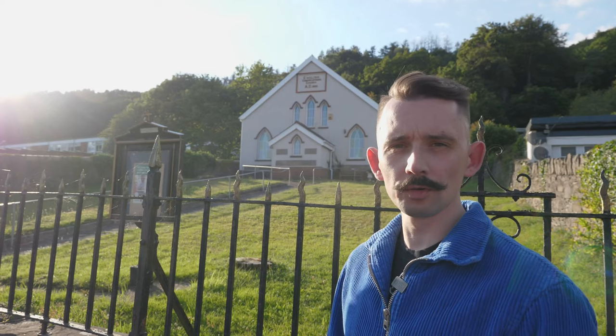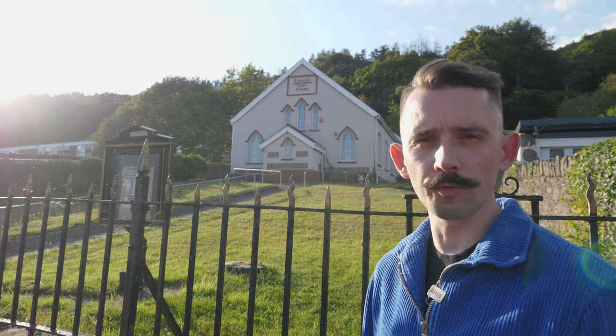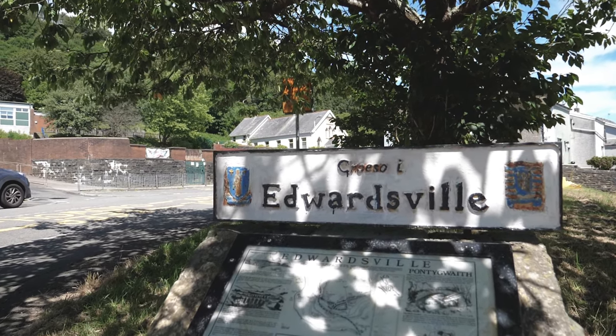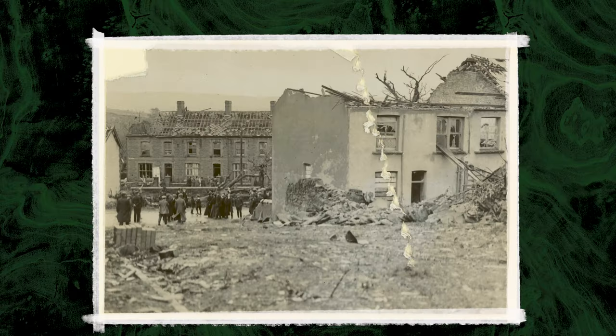By the time the tornado reached Edwardsville, the storm's radius was 300 metres wide and at its most ferocious. Many people received head injuries due to falling debris, the most dangerous of all being roof tiles, which were flung about by the wind. Many houses were completely destroyed, as were several churches and chapels.